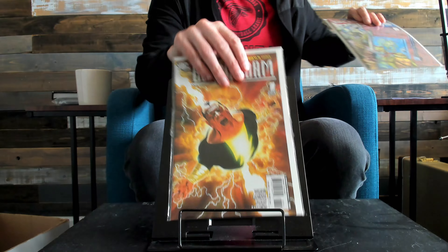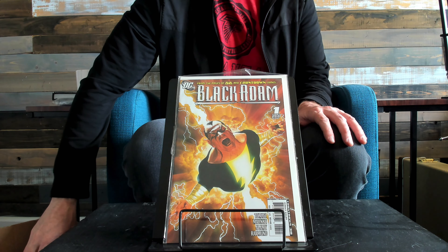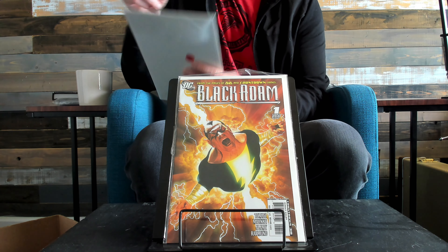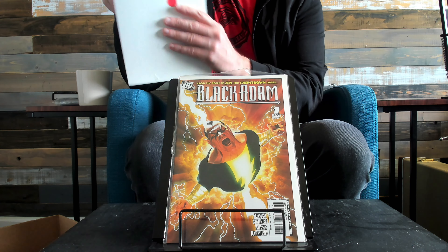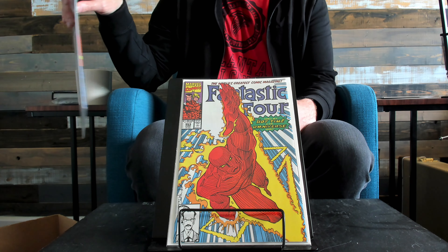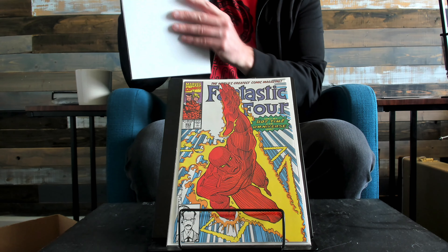This cover is really cool. Black Adam number one, Alex Ross cover — I like this cover a lot. I think I saw the original art for this for sale years and years ago. Fantastic Four 353 — this is going up in value like crazy because one of the characters in here is appearing in the Loki TV show.